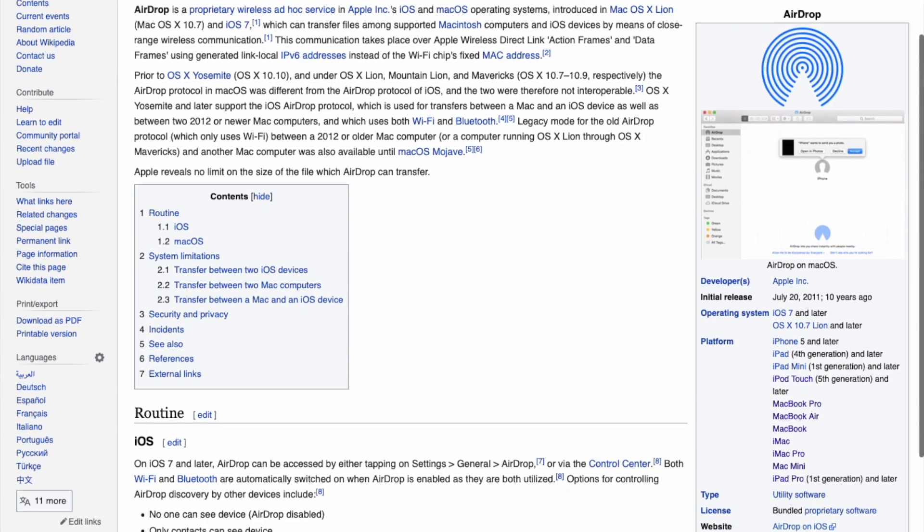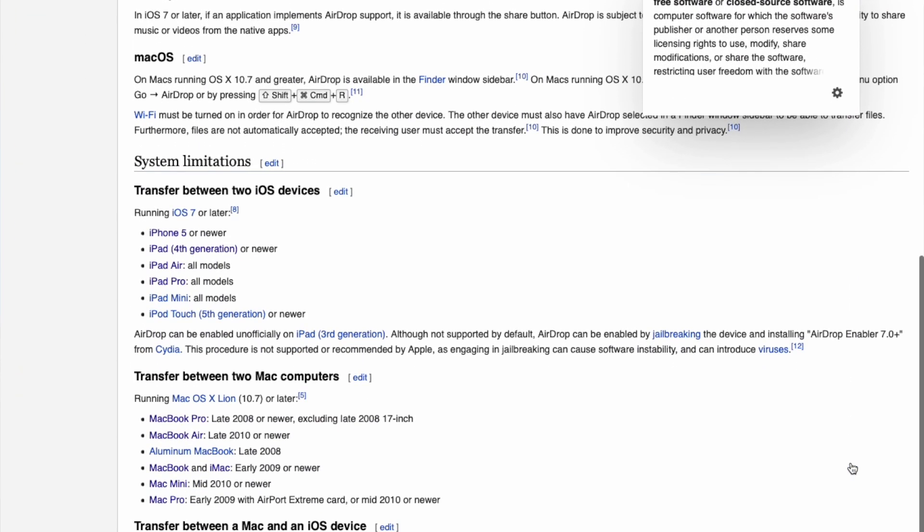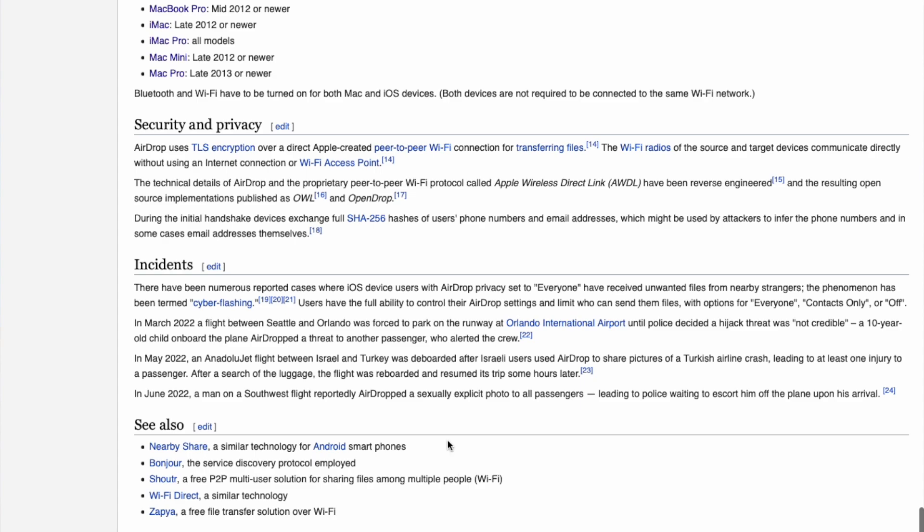What's the oldest Apple device you could AirDrop to or from currently supported devices? AirDrop was introduced with macOS Lion and iOS 7. The oldest iOS devices that support it are the iPhone 5, the original iPad mini, and the iPad 4th generation. The oldest Macs in general are the 2008 MacBooks — though not the 2008 MacBook 17-inch, likely due to Bluetooth version differences.